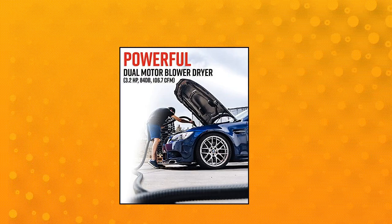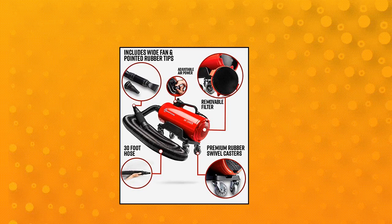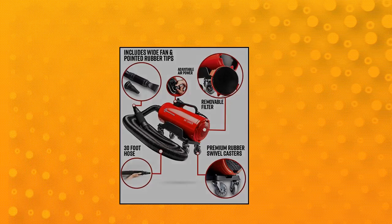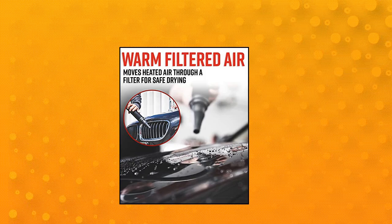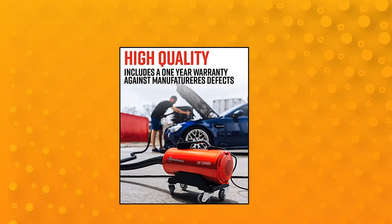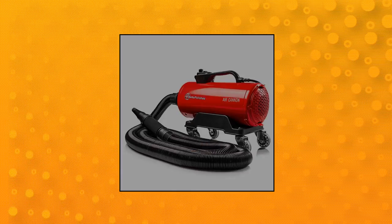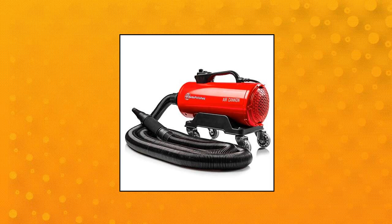Adams Air Cannon Car Dryer uses warm, dry, filtered air that provides an easy and safe drying experience without the chance of scratching expensive paint and chrome finishes. This self-expanding and retracting hose takes up significantly less space than conventional air dryers. This forced air dryer safely removes water, soap suds, and any loose surface contamination without the risk of scratching your finish.